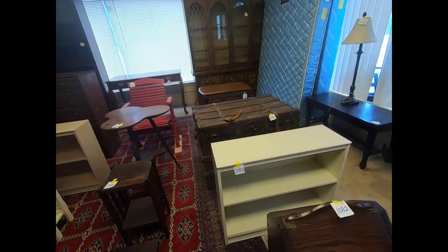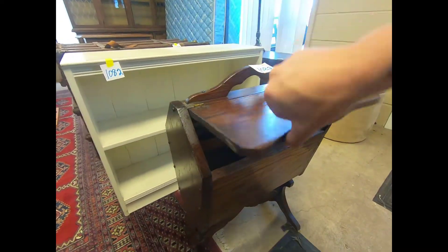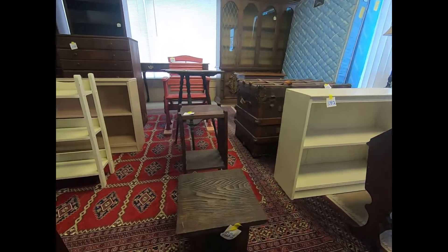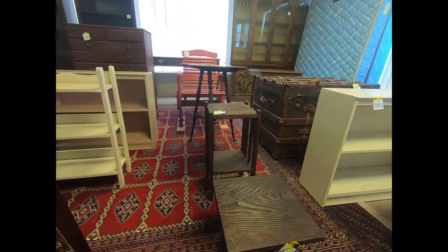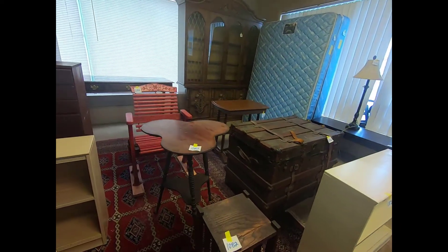A trunk and a display case. You have this little stand here that you can put either your books or magazines in, or whatever you'd like to use. And some wooden stands you can put your plants or decorations on.